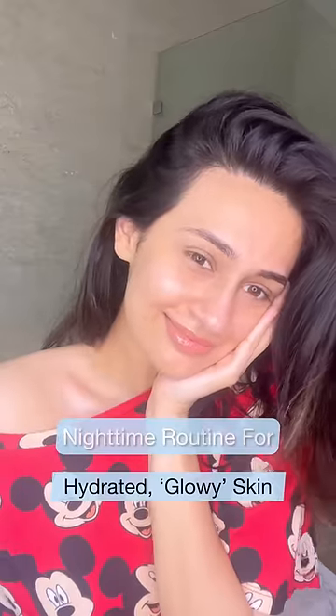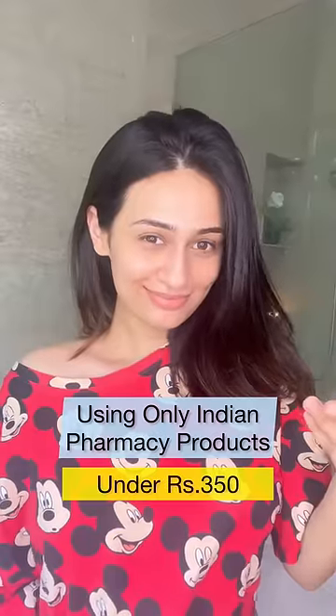Nighttime routine for hydrated, glowy skin using only Indian pharmacy products under Rs. 350.